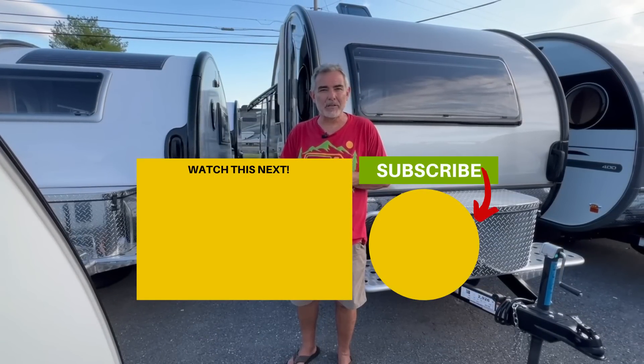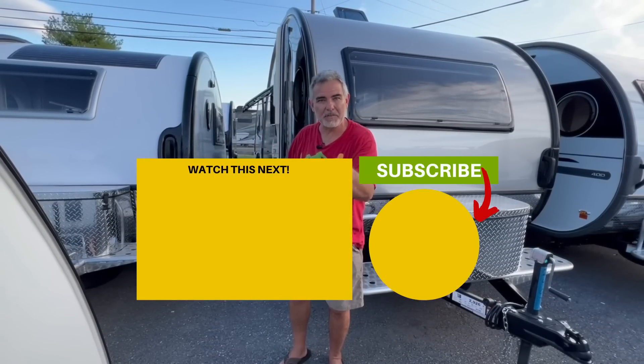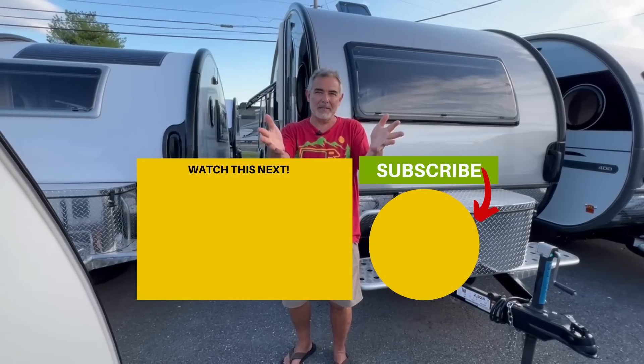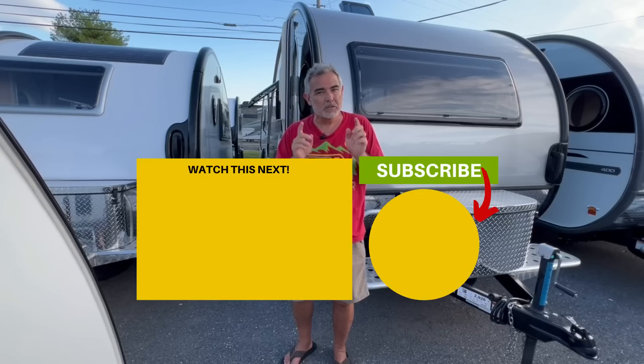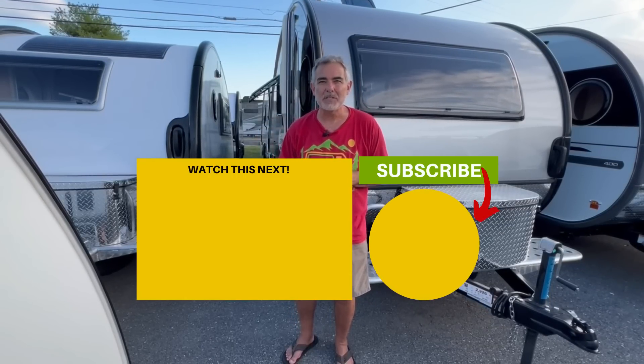Now that you've checked out these awesome travel trailers, there are only three things left to do: number one, please give us a thumbs up if you like the video; number two, please smash that subscribe button and join in on all the fun; and number three, if you want to check out some more small travel trailers, just click the box below and Susan and I will see you in the next video.